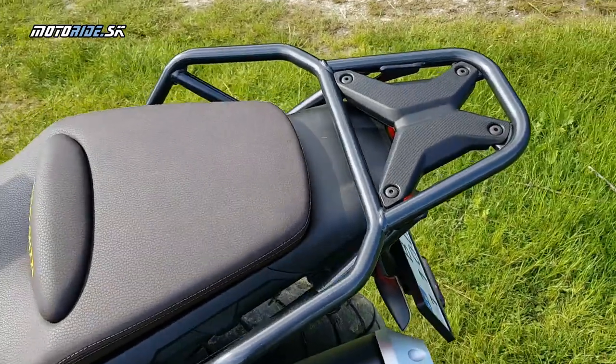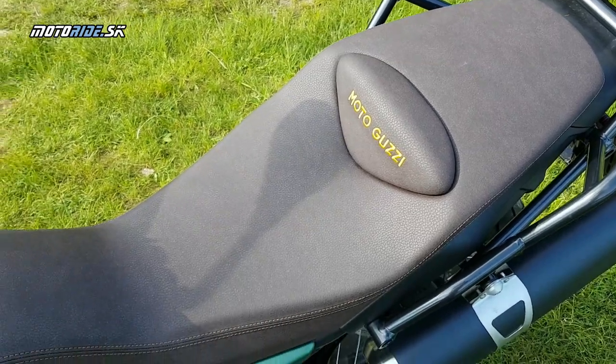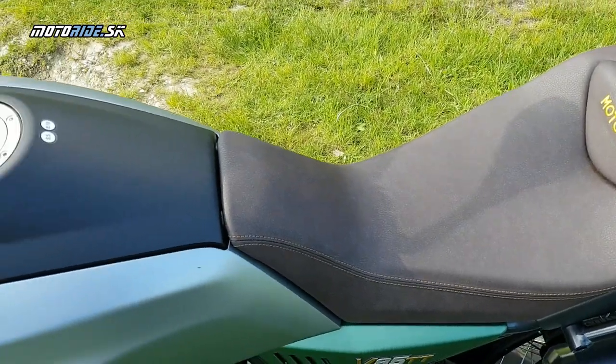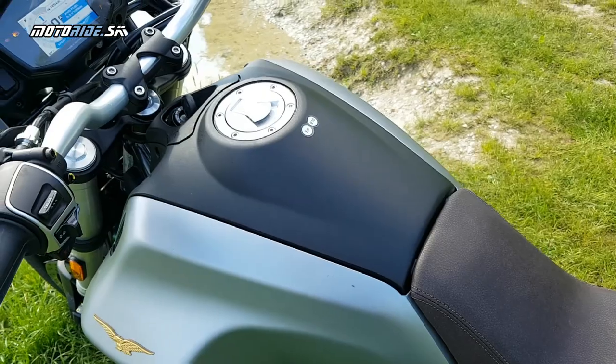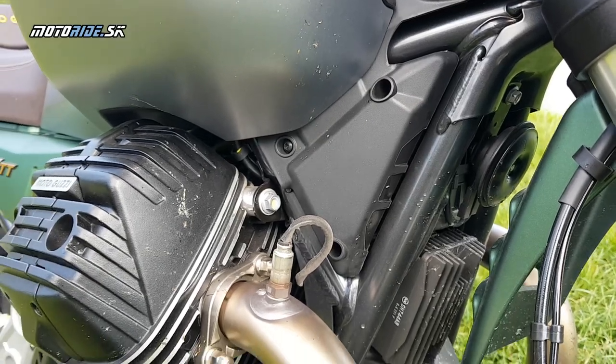V85 má ten najklasickejší Moto Guzzi dvojvalec, vzduchom chladený, pozdĺžne uložený. Je to dvojventilová technika a nemá dokonca napríklad ani olejový chladič. Už len z tohto sa dá vydedukovať, aký charakter tejto motorky je.